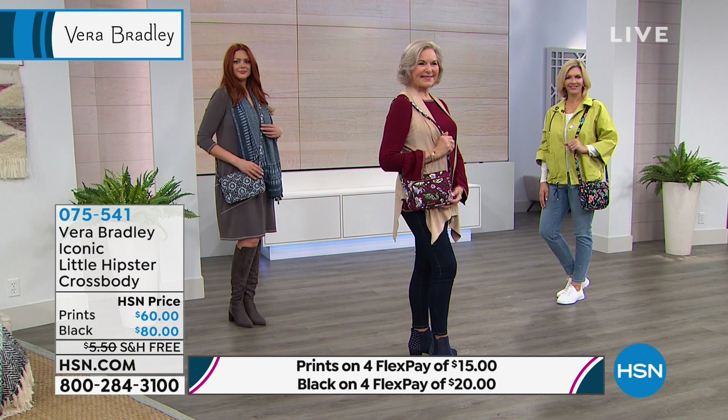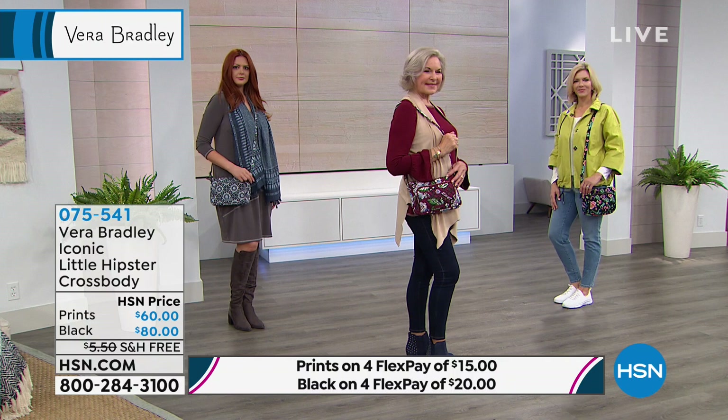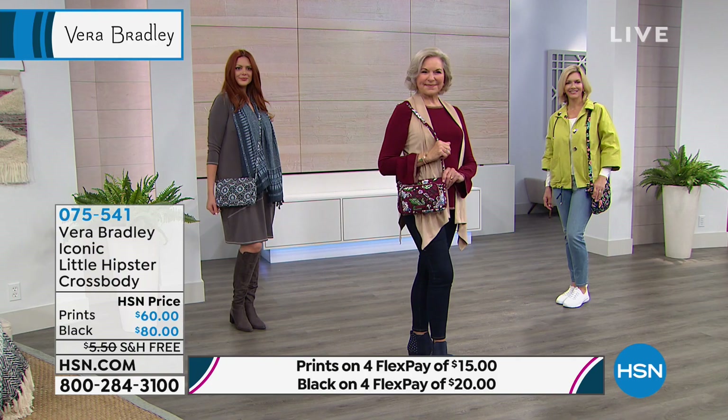It's easily adjustable too — here's the shortest version, right there tucked under your arm. And if you want to lengthen it, you can extend it and go all the way crossbody. Lots of options. This is item 075-541. You'll spend a little bit more for the black — it's a different material, done in a wonderful quilting with a beautiful microfiber. You're getting the quilting and the signature cotton prints.